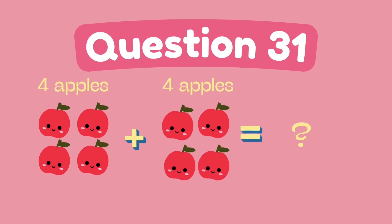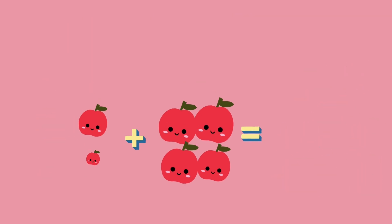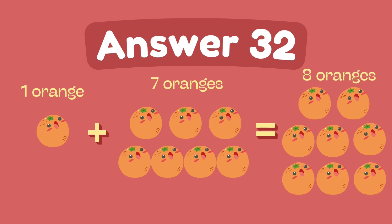What is 4 plus 4? The answer is 8. What is 1 plus 7? The answer is 8.